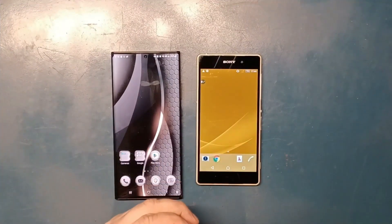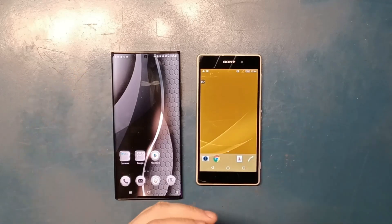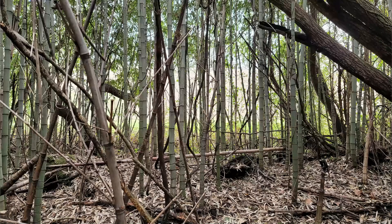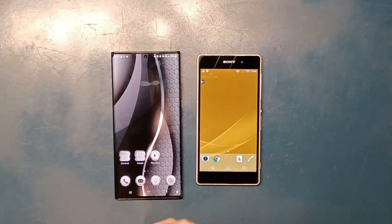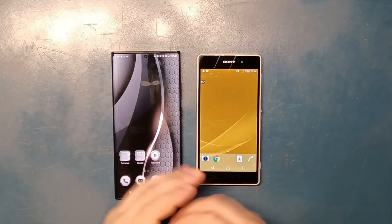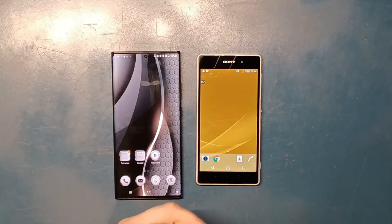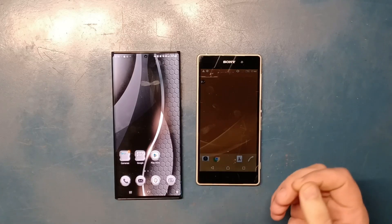Now let's take a look at just two pictures shot by Samsung and Sony respectively. Here is a picture shot on the Samsung, and here is a picture shot on the Sony. Sony is not that bad, but still has that color tone issue that drags it back, even though it's supposed to be shooting at the same quality on paper.